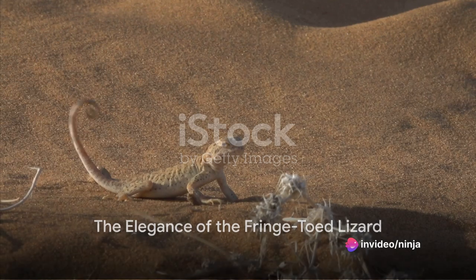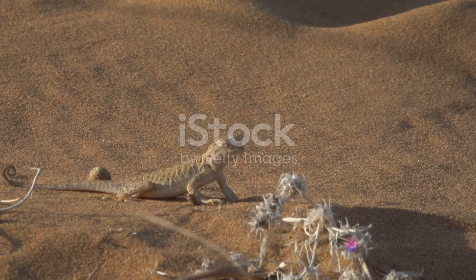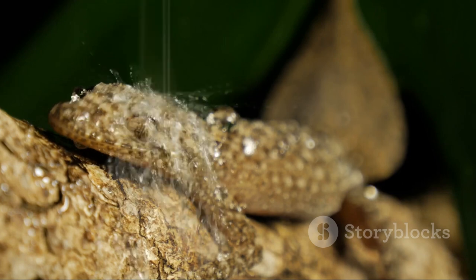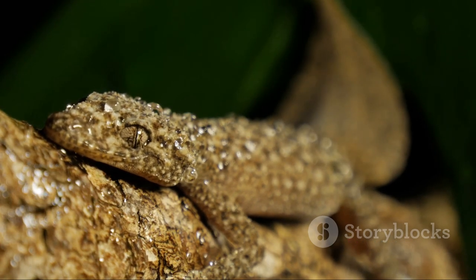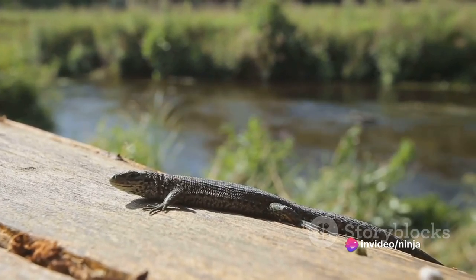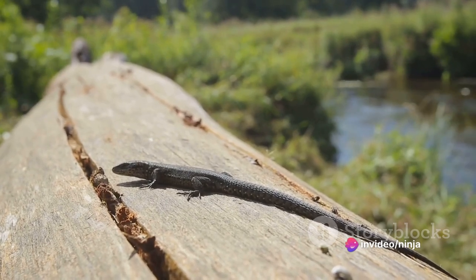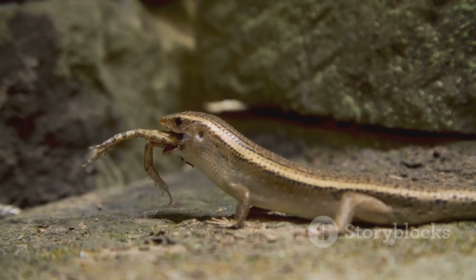Our journey takes a swift turn with the Fringe-toed Lizard, a creature that dances across sandy deserts with unparalleled elegance. This remarkable reptile graces the deserts of North America with a captivating ballet of survival. Its name intriguingly comes from the fringe scales on its toes, an evolutionary marvel that equips it to navigate loose sand with ease. Along with its streamlined body and flattened head, it can swim through the sand almost as if it's part of the desert itself. These lizards are ectothermic, meaning they regulate their body temperature using the environment. To escape the desert's scorching midday heat, they retreat into burrows, re-emerging to hunt when the temperature cools.